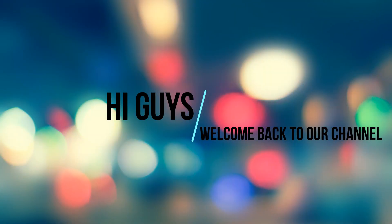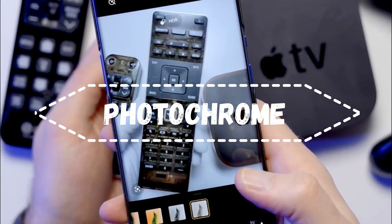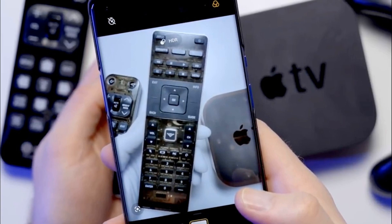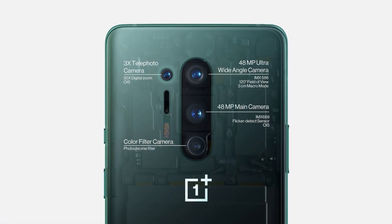Welcome back to our channel. OnePlus 8 Pro's photochrome mode, which used an IR camera that can see through some plastics and thin clothing, proved controversial, so the company decided to disable it temporarily.